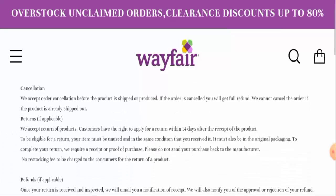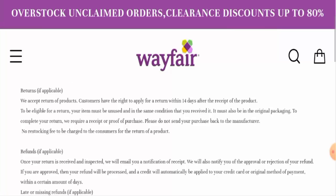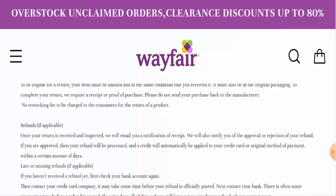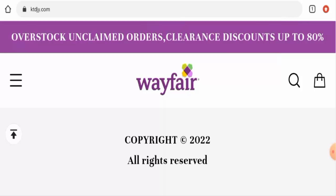Regarding the return timing, they have mentioned that if you want to return your product for any reason, you can do so within 14 days. Regarding the refund, they have mentioned that once approved, your funds will be processed to the original payment method within a certain number of days. For return or refund issues, check the description area where you will find links to help solve your money issues.